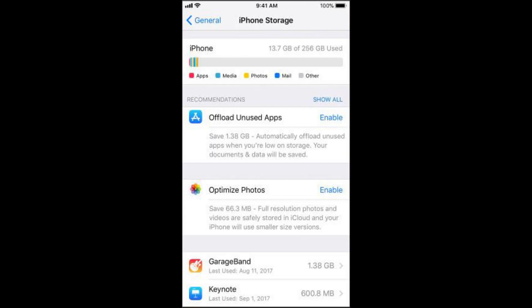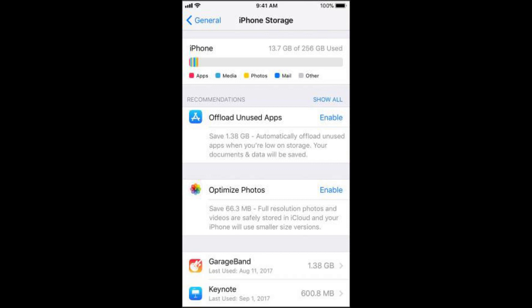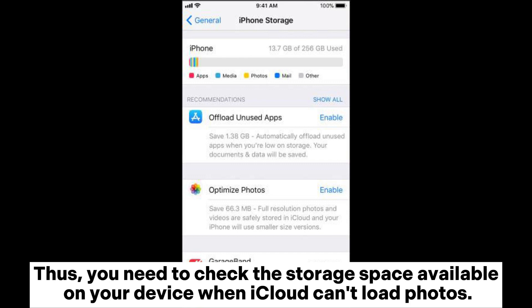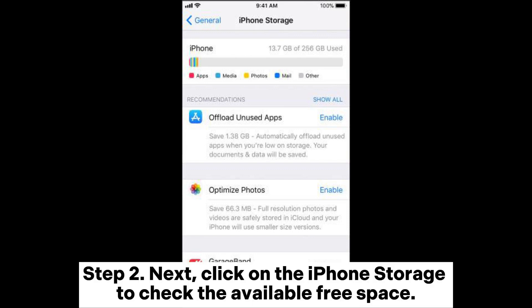Solution 8: Check Storage Space on the iPhone. Sometimes low storage on your device can result in issues such as photos not downloading from iCloud. You need to check the storage space available on your device when iCloud can't load photos. Step 1: Head to Phone Settings and click on the General option. Step 2: Click on iPhone Storage to check the available free space.